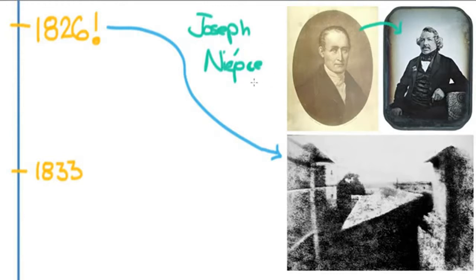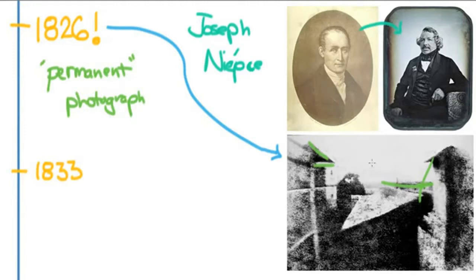Joseph Niepce was the first person to really come up with a permanent photograph. That's a really important distinction because a lot of people had made photos before, but lots of times they would soon deteriorate quickly. This was the first permanent photograph that would last — and it lasted up until now. You can see some buildings, maybe a field, and if you look closely you can see that the sun moved so far during the day that it exposed walls on both sides.